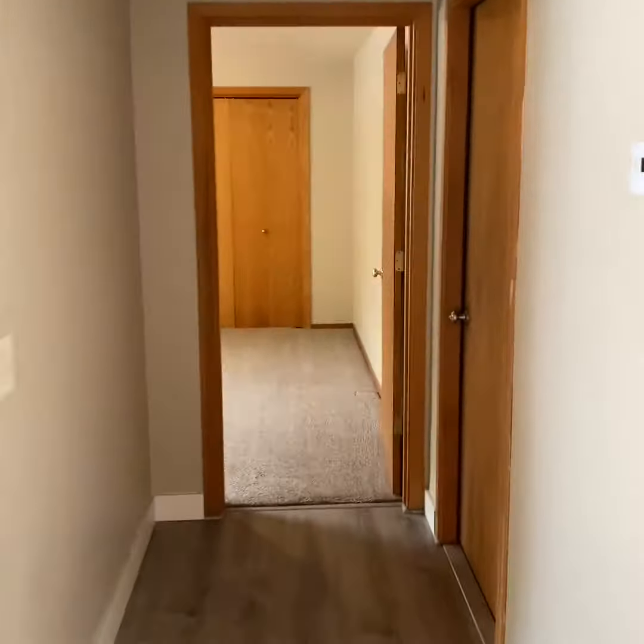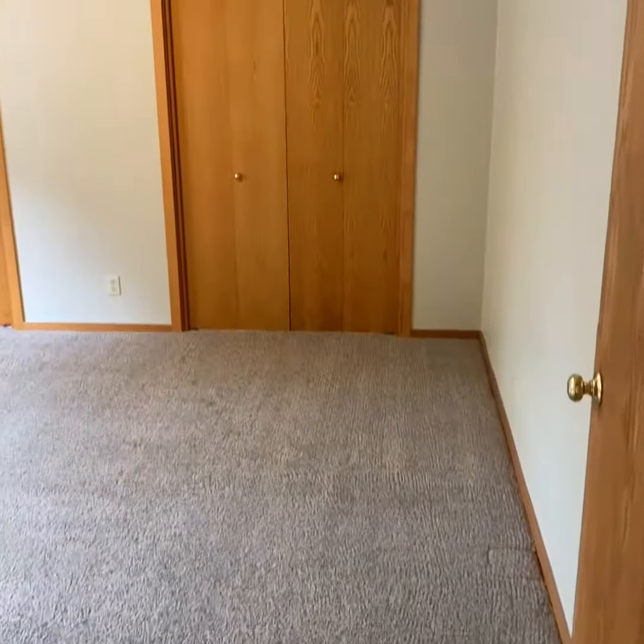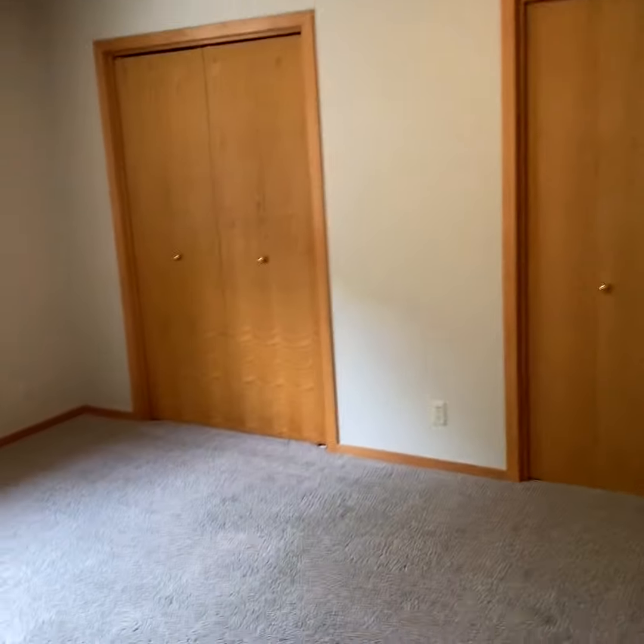Down the hall from the kitchen we've got the garage right here on your right — a nice single-car garage with some nice shelving.